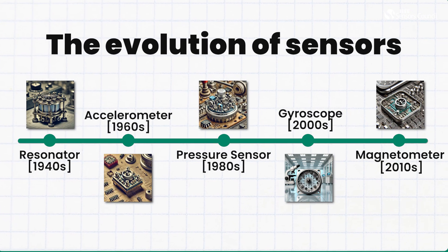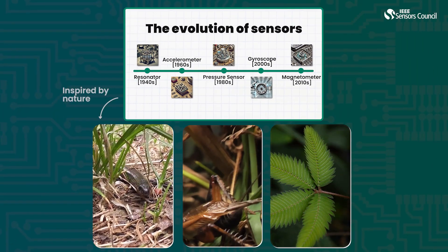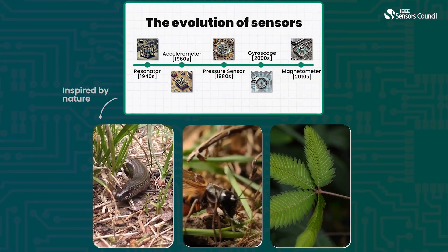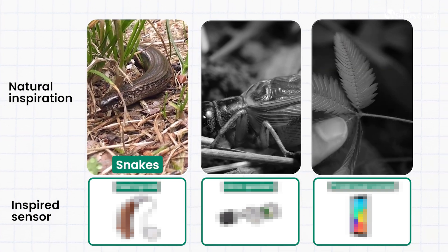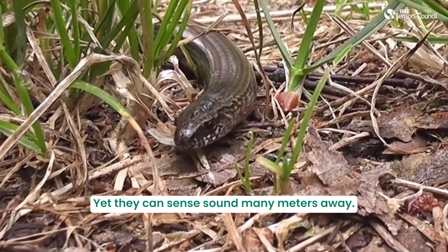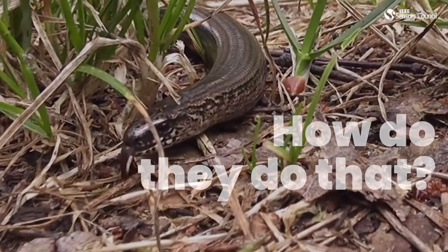The evolution of sensors have come from nature. Nature has so many sensors that we as researchers can only think of replicating them through technological advancements. Snakes have no hearing organ, yet they can sense sound many meters away.